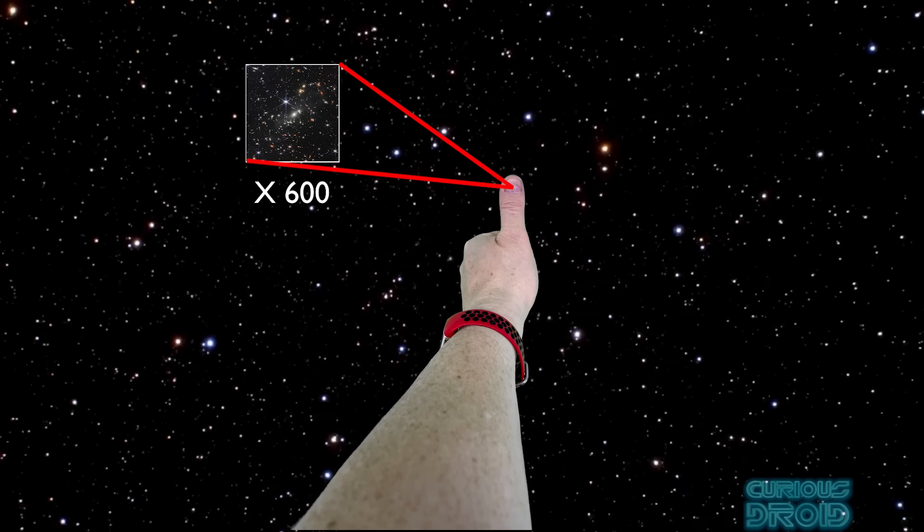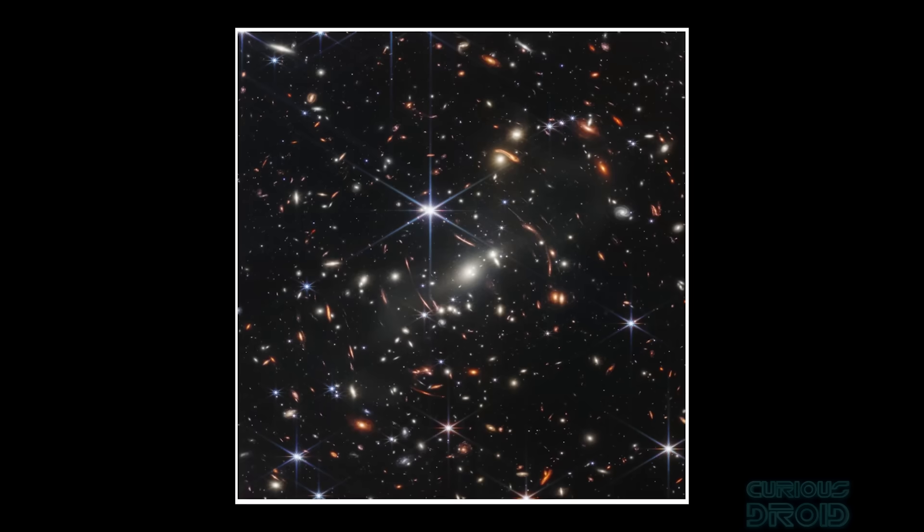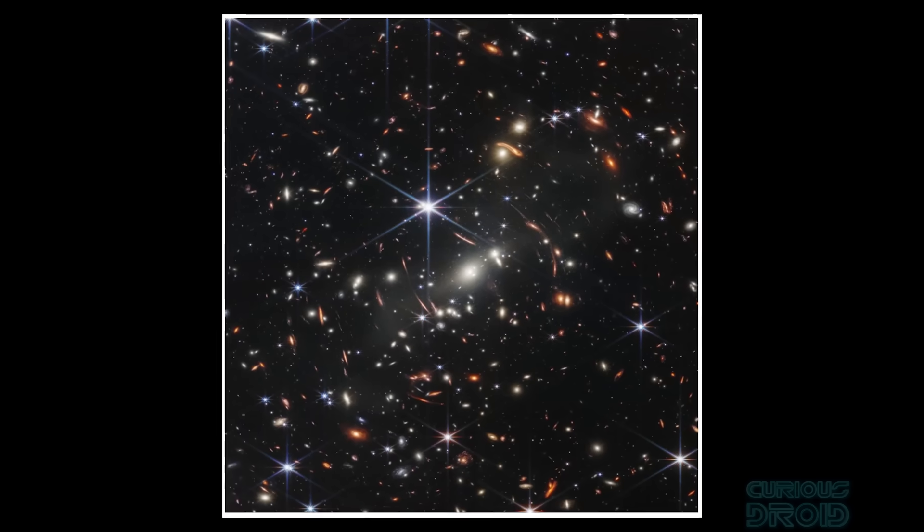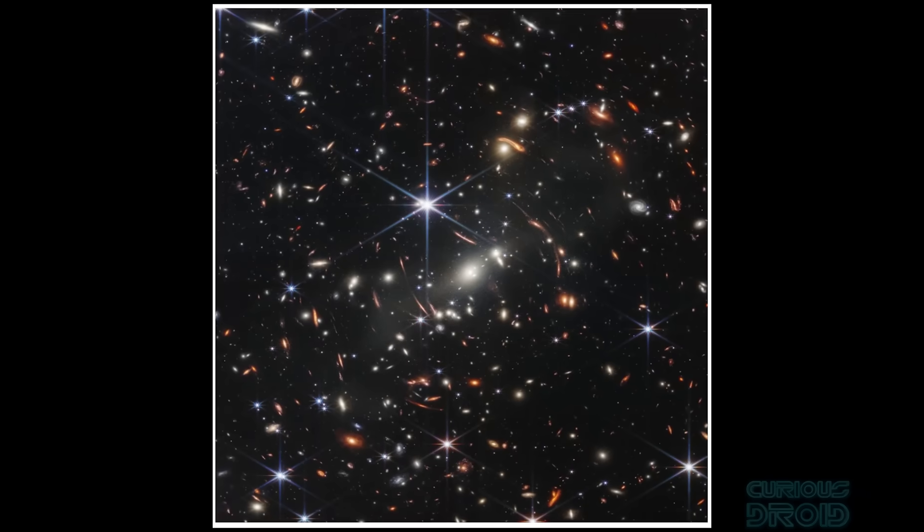You could fit about 600 of these images into an area the size of your thumbnail held up at arm's length. This was a composite image made up of images at different wavelengths, with a total exposure time of 12 and a half hours.